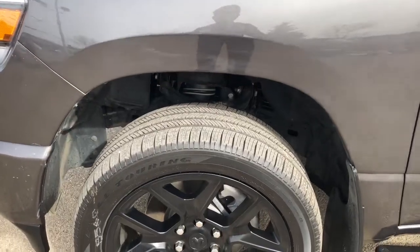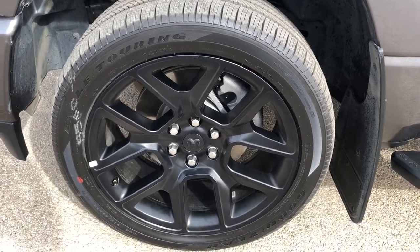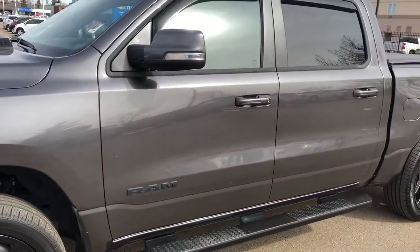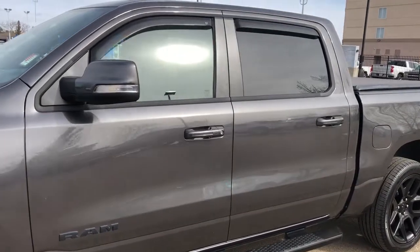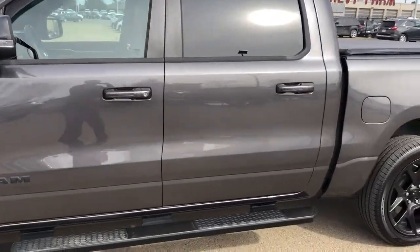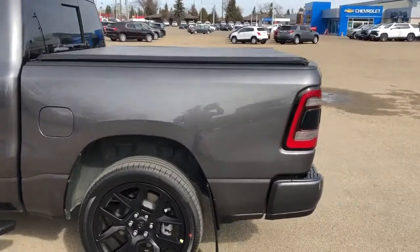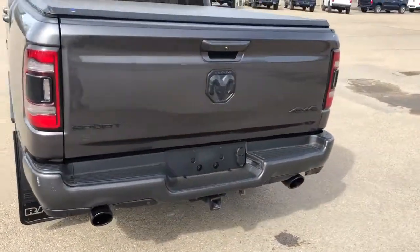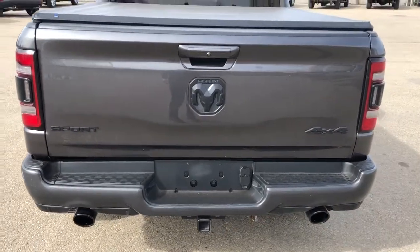Back on the exterior, we can see our black alloy rims with Dodge Ram badge center caps. Ram badging in black, as well as paint match mirror caps and door handles. Rear privacy tint, rain guards, and running boards. Round to the back we have our soft tonneau cover, paint match rear bumper with bumper steps, hitch underneath, and our Sport Ram and 4x4 badging in the rear.